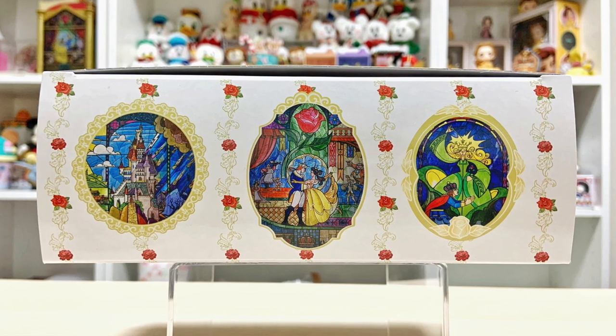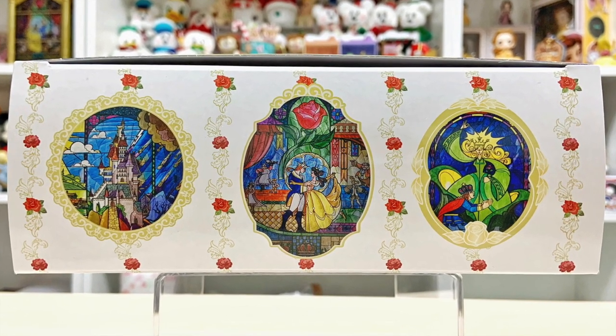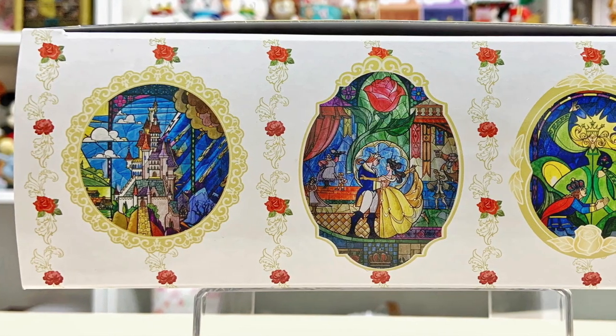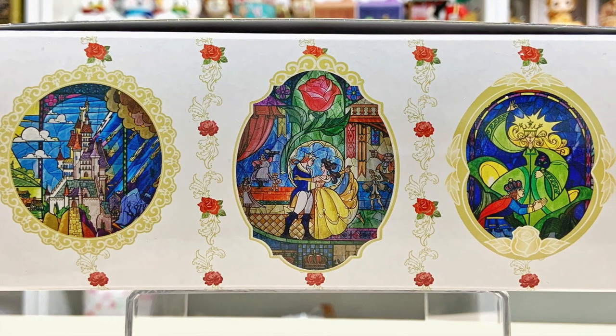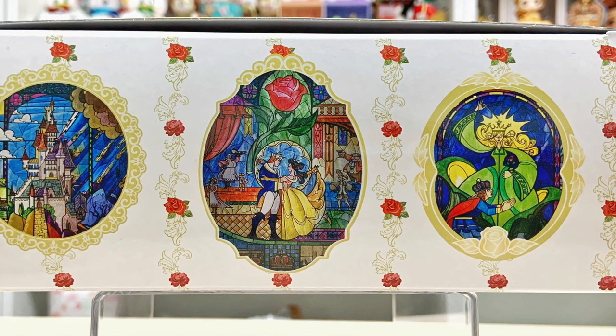On the side panel where you would be taking out the cake is a set of three emblems or three shields, and within each shield it's like a stained glass — one of them being the Beast's castle, another being Belle and the Beast, or rather Prince Adam dancing, and then we have the Beast being cursed by the Enchantress. All beautiful stained glass scenes from the animated movie.